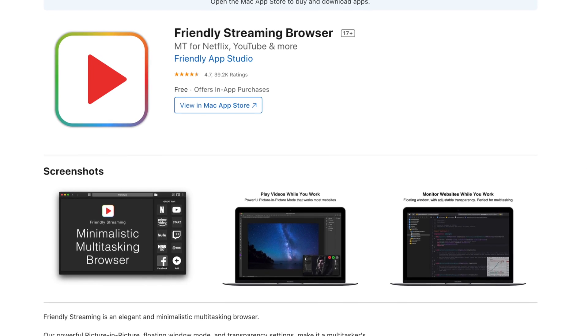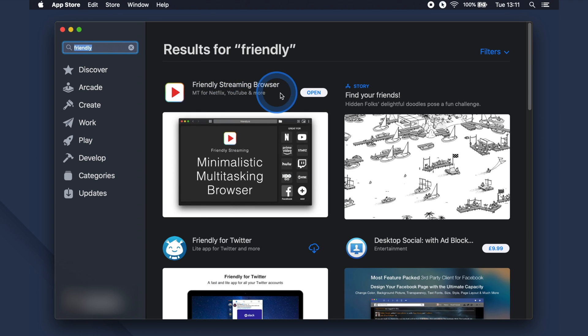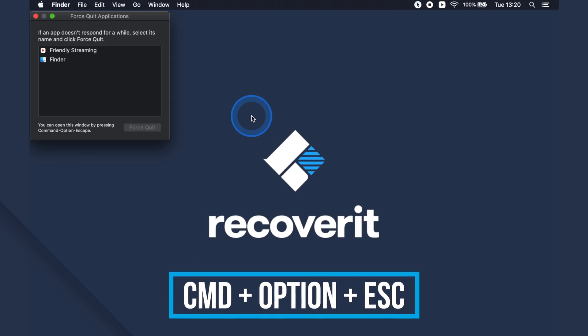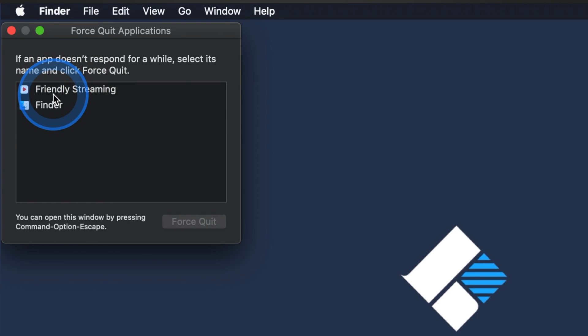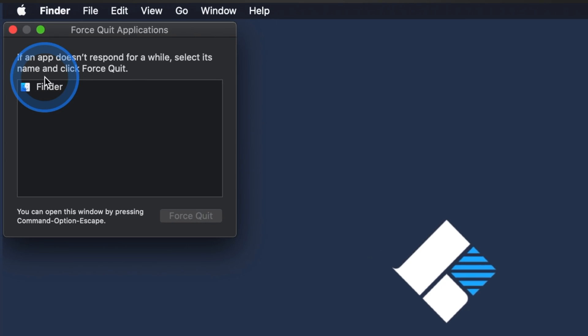In case you're using one of the streaming apps that play YouTube and that may be causing your issues, try some of these solutions. Start out by updating the app you use — in this case, a friendly streaming browser. Go to the Apple App Store and search for the app, then tap the update icon to update it to the latest version. In many situations, you'll find that the app is stuck on the same window. If this is the case, press Command + Option + Escape to launch the Force Quit Applications window, select the app, and click Force Quit. Then reopen the app and see if this has resolved your issue.